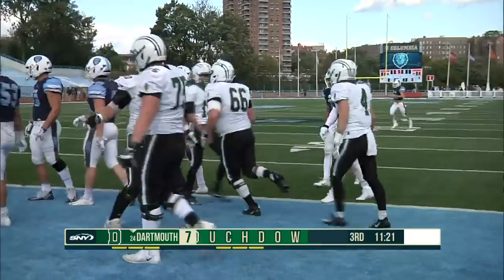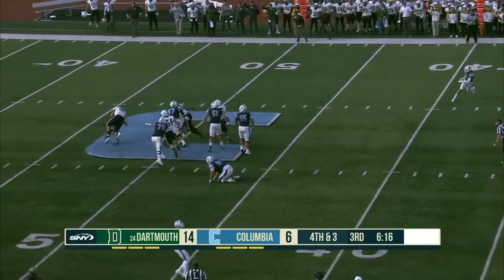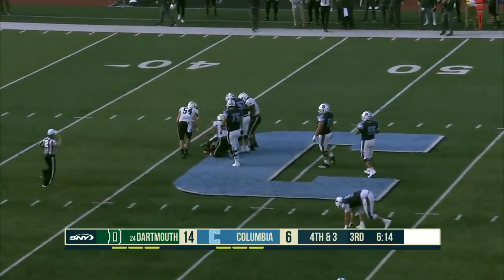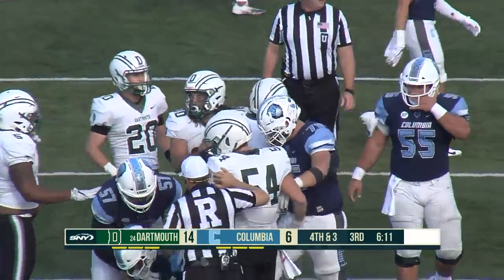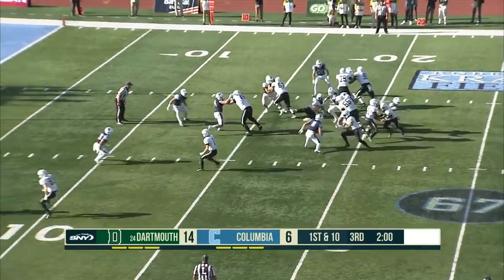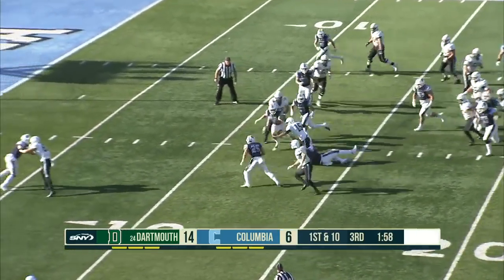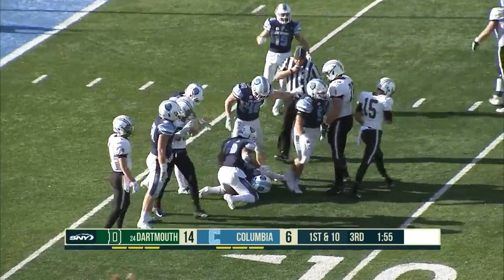Dartmouth with a little trickery. Lenhardt out of the shotgun, they need three yards, he's going to the ground and Rocco DiLeo is there to bring him down for another sack — the third of the game for Dartmouth. Kyler is eight for eight today, but Dartmouth goes on the ground with its quarterback and he coughs it up — and Columbia's got it.